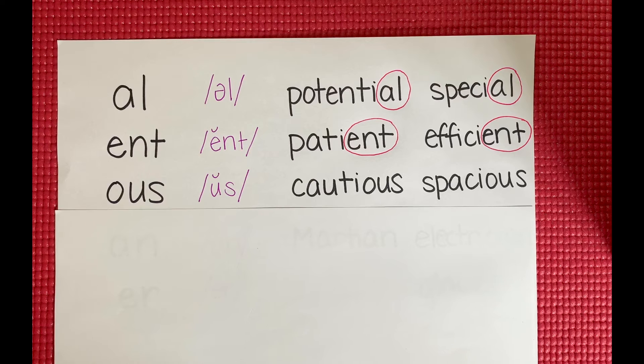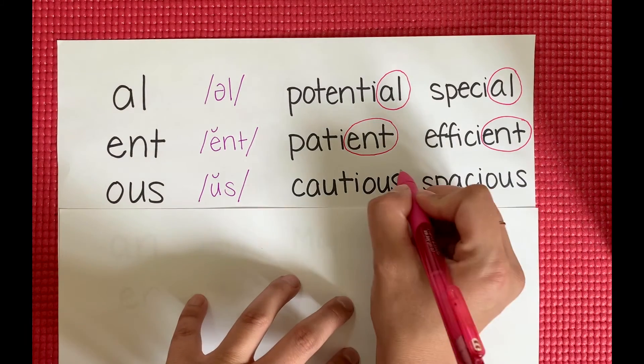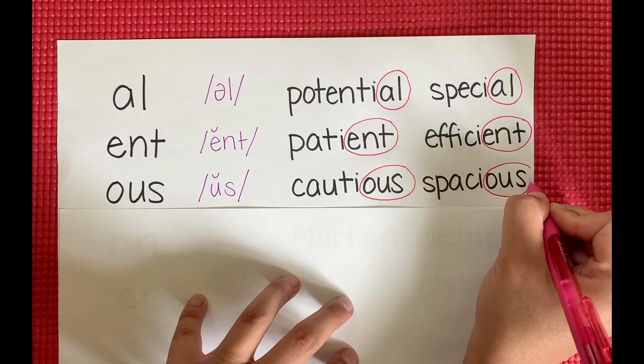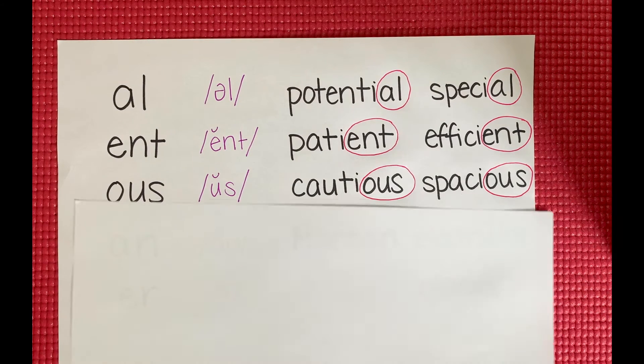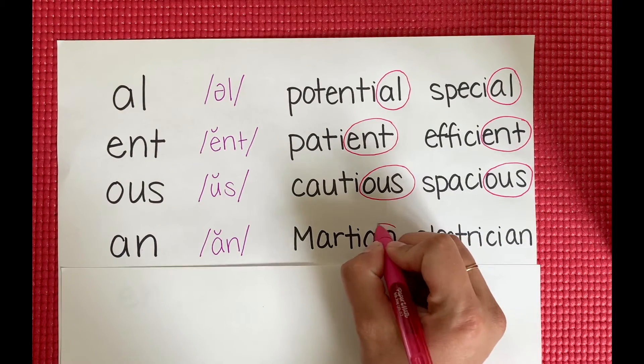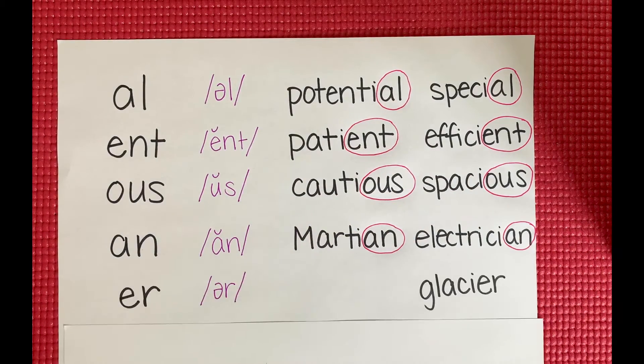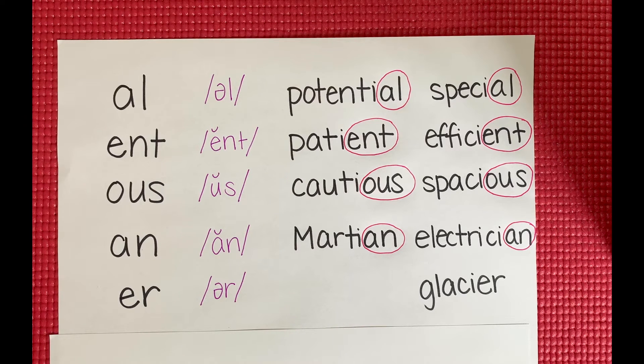Next is O-U-S, which makes the US sound. We have cautious and spacious. I'll circle the O-U-S. A-N says AN — Martian and electrician. Circling the A-N in both words. And E-R, er — our example word there is glacier.